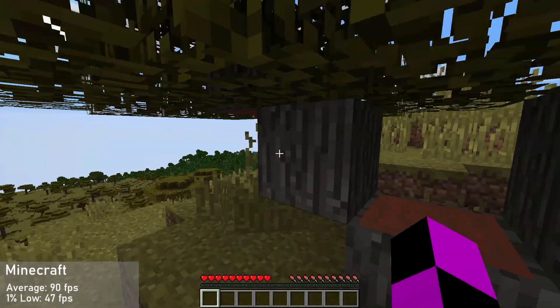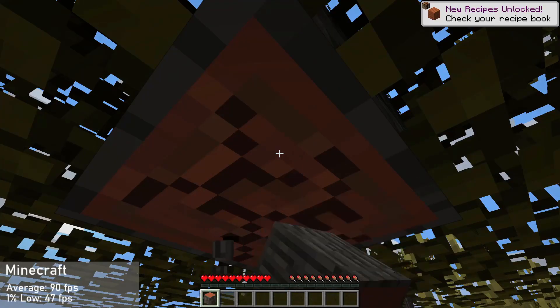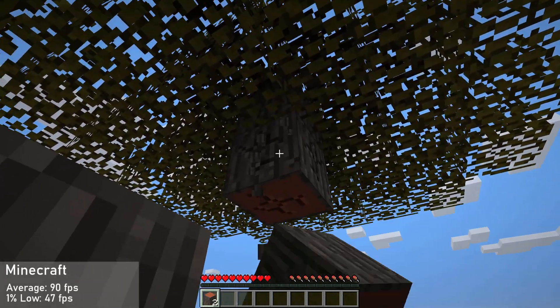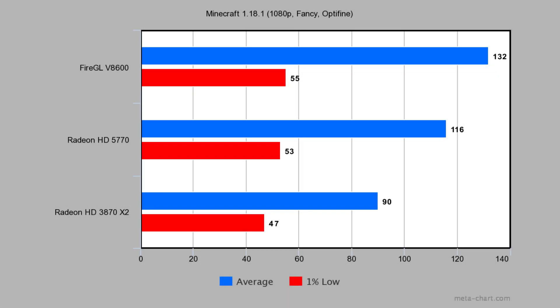Next is Minecraft, running at 1080p with fancy settings and OptiFine enabled. The HD 3870 X2 managed an average of 90 FPS with a 1% low of 47, but the second GPU was not being utilized at all, resulting in pretty poor performance. Amazingly, the Fire GL V8600 tops the charts here — 14% faster than the HD 5770 and 47% faster than the HD 3870 X2 — thanks to its workstation drivers being optimized for OpenGL. Frame times were quite poor on all cards tested.